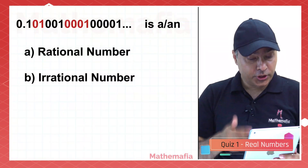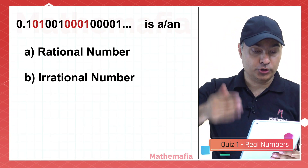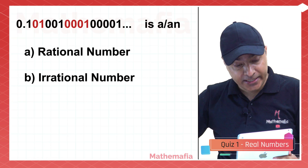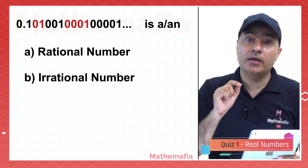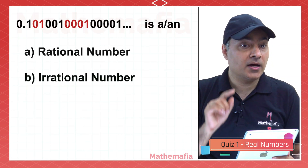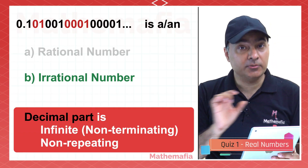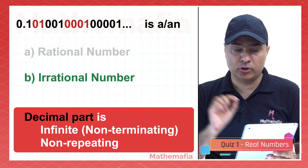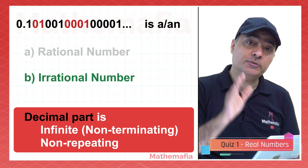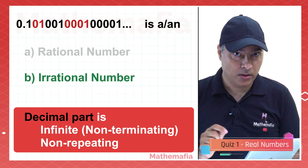0.10100100010001000 and so on — every time an extra 0 is being added. Is this number rational or irrational? This number is irrational. The reason is that it has a decimal part which is non-terminating — there are three dots at the end — and it is non-repeating as well. If the decimal part is non-repeating and non-terminating, the number is irrational.